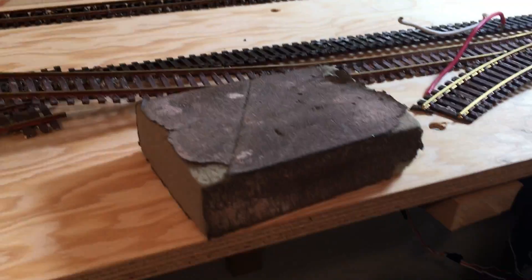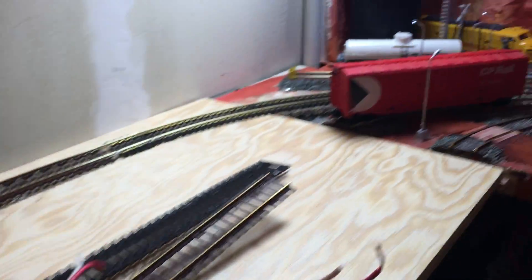Testing out the new mainline, the rebuilt mainline. The canyon is now at the far end, instead of in the middle. And the mainline has just finished doing the sanding off, fine sanding on the track.